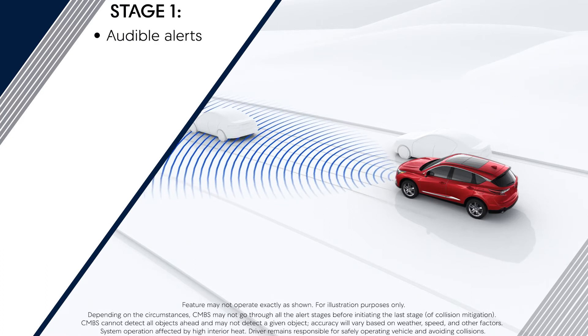Stage 1: an alert sound and a brake warning message flashes on the instrument panel, prompting the driver to apply the brakes.